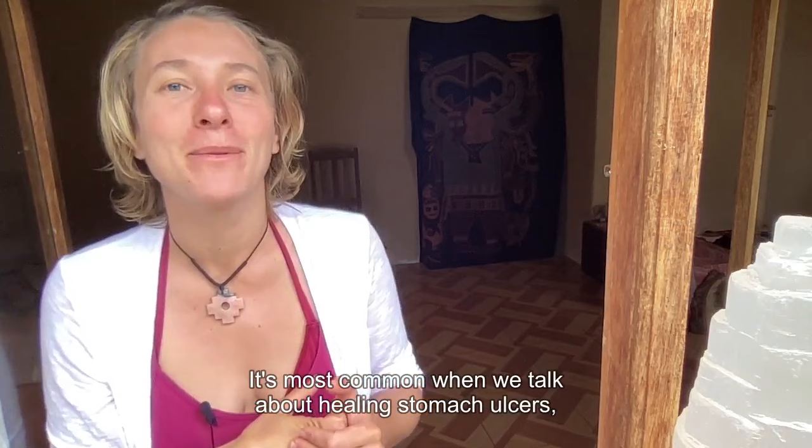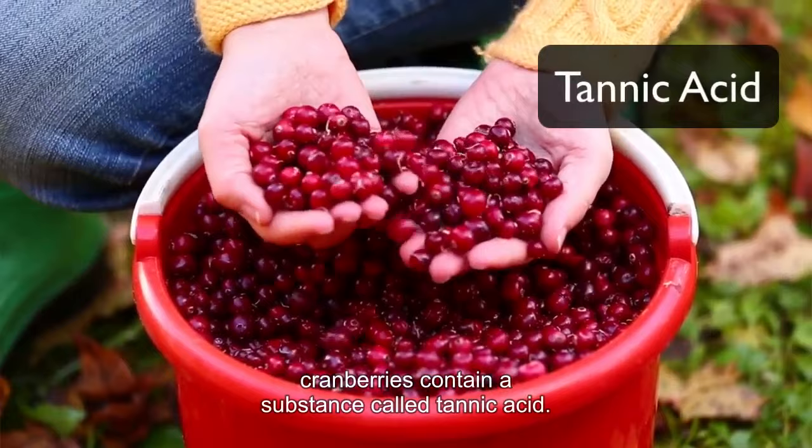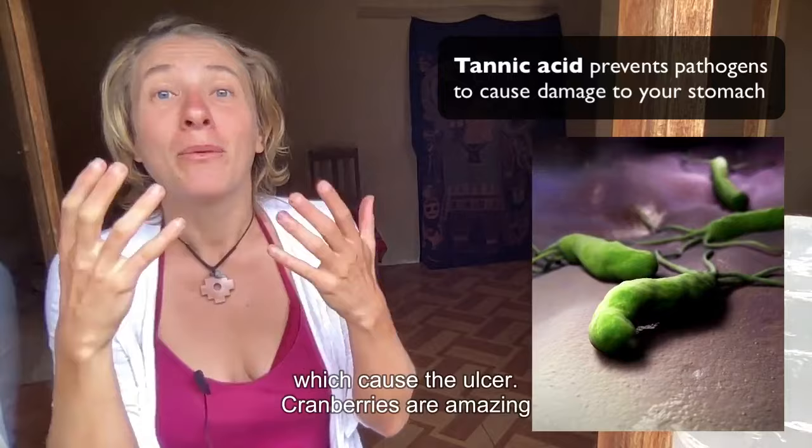Stomach ulcer healing food number three is very well known — it's the most common one we talk about for healing stomach ulcers. Cranberries contain a substance called tannic acid. If you imagine pathogenic bacteria like H. pylori, tannic acid coats this bacteria and makes it so thick and slimy that it can't move and can't continue drilling holes into your stomach, which cause the ulcer. Cranberries are amazing for helping to remove the root cause of your stomach ulcers.